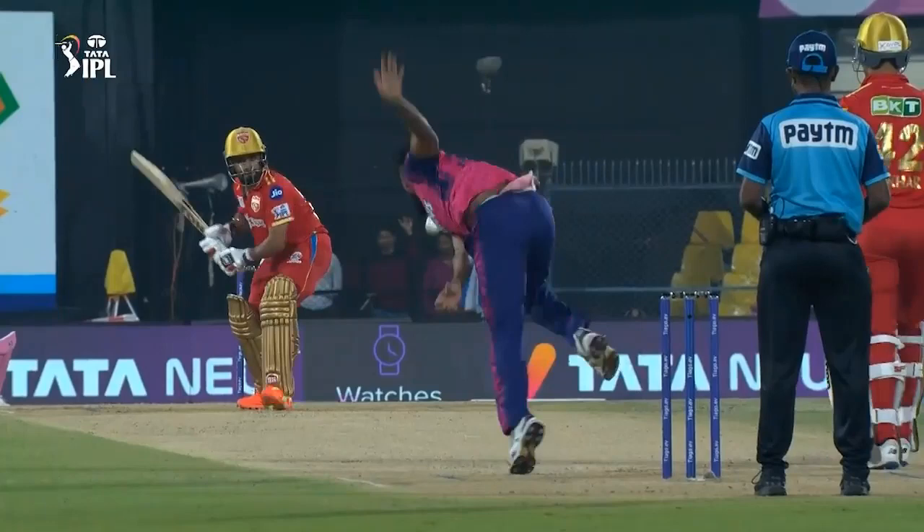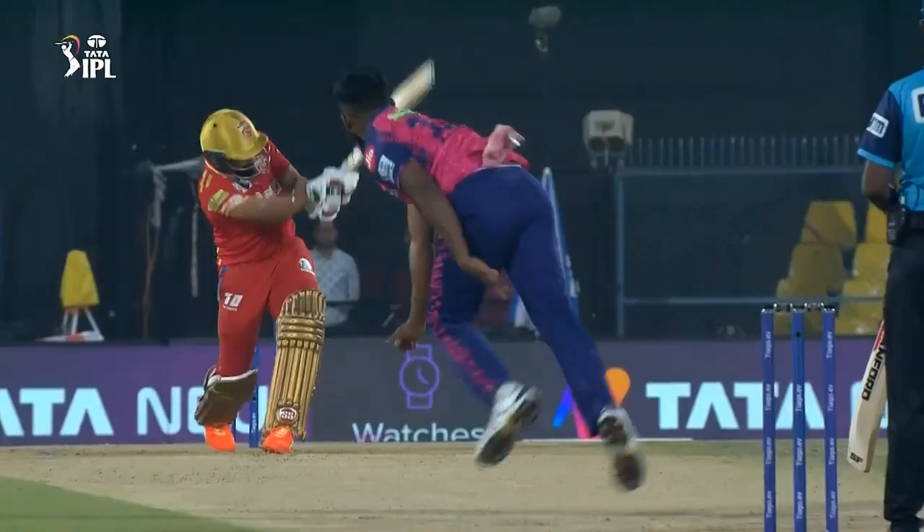1.5 KM Asif to Prab Simran, 6. Pickup and drop facility dished out by Prab Simran like no one else. It was a length delivery on the pads. Prab Simran got inside the line of the delivery and picked it off the pads to deposit it over deep backward square.